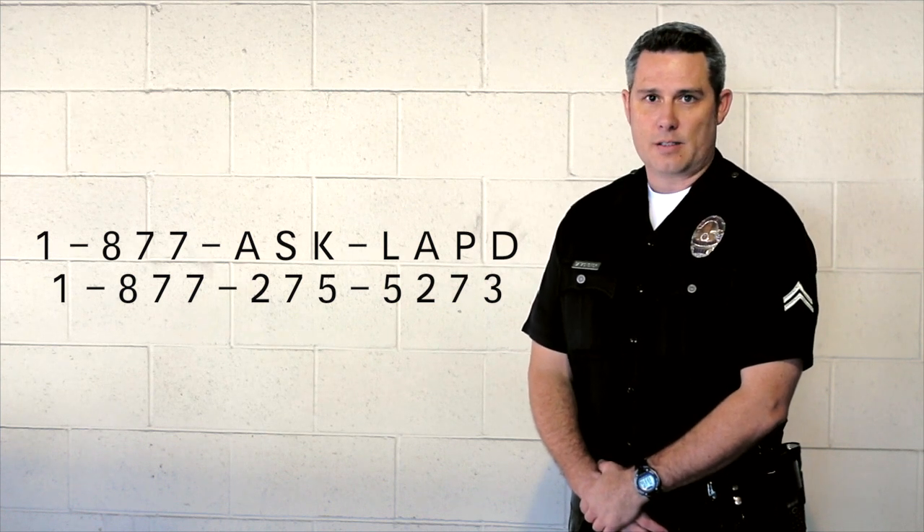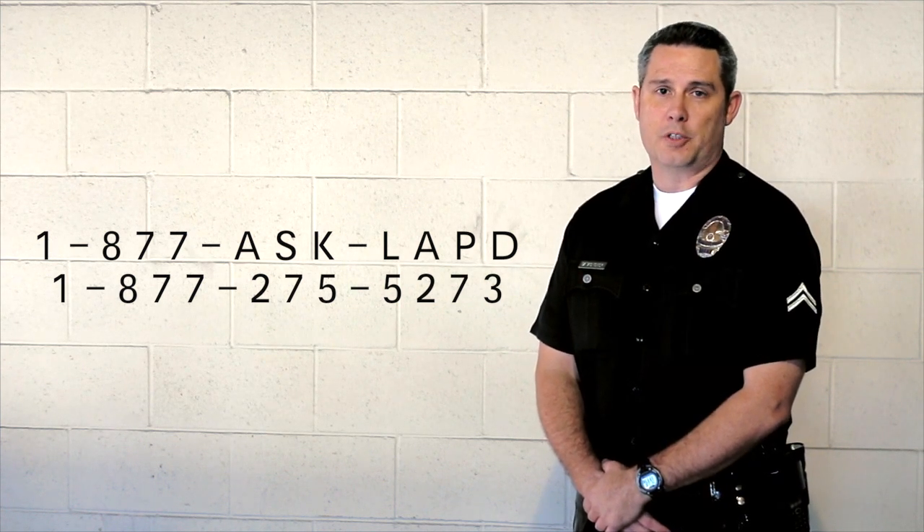We're here to help. In the event that your phone is stolen, do not go out and try to locate your phone on your own. Contact us, and we'll work with you to get your property back.